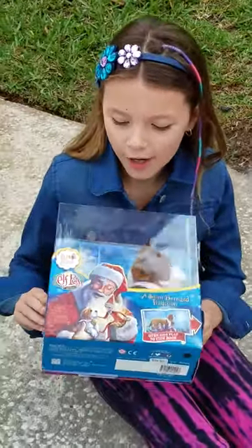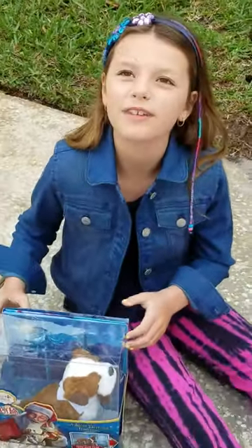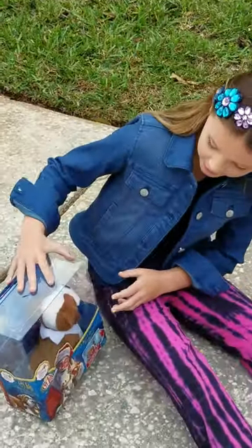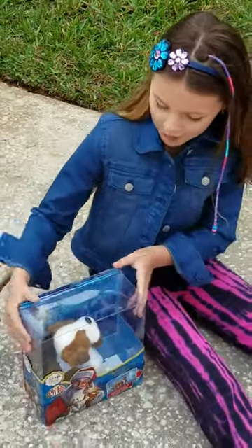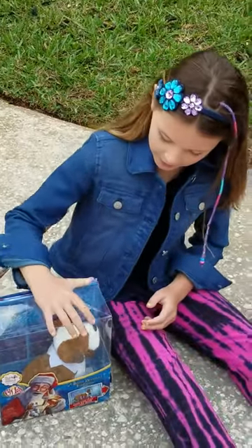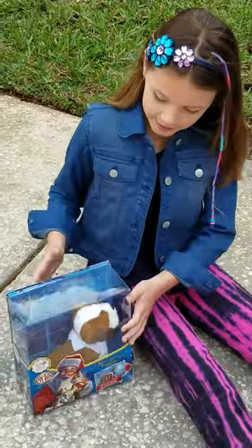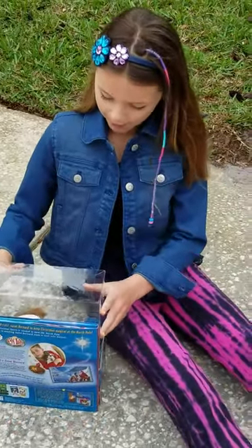I just got this St. Bernard on Saturday, yesterday, and today's Sunday, so I've been waiting to open this. And I already have a reindeer too, but it's at my grandma's, so I'm going to do an unboxing video.